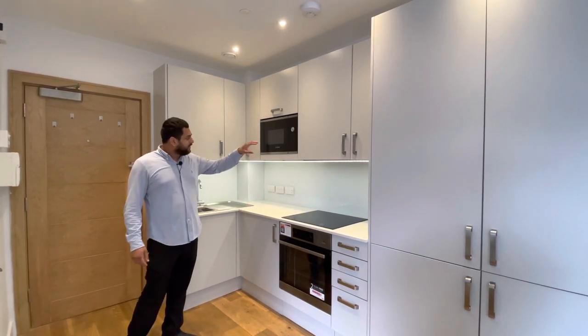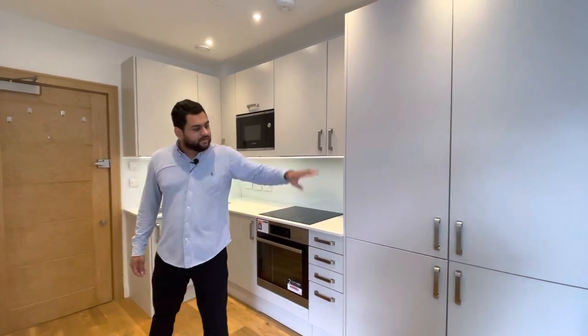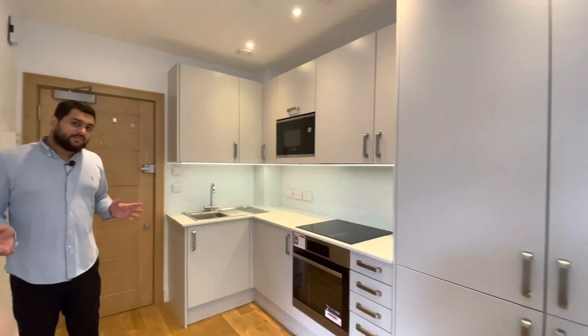You've got an electric cooker with oven and extractor fan. You've also got a microwave built in as well with a large fridge freezer built in. You've got all the appliances — the only thing you don't have is a dishwasher.